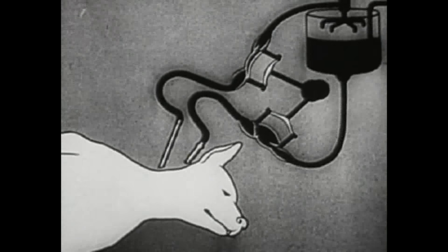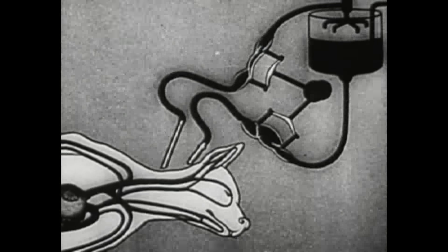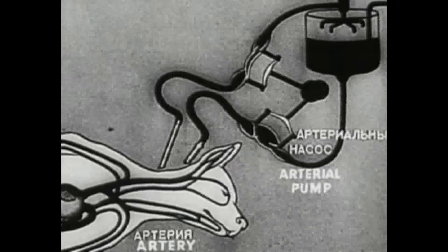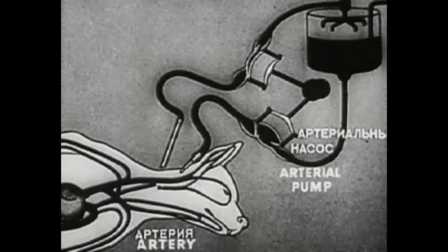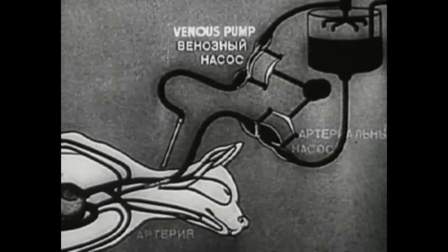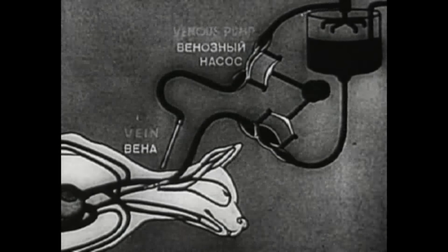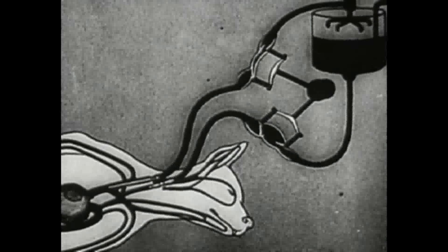Without operative interference, death would be final as the disintegration of the body cells would gradually set in. The autojector is now being attached before starting the revival. The arterial pump is connected with the artery, and the venous pump is connected with the vein.